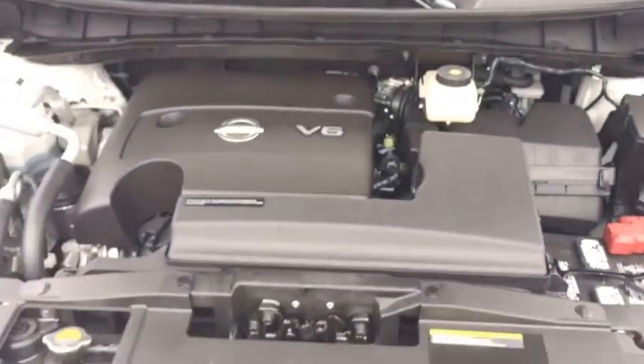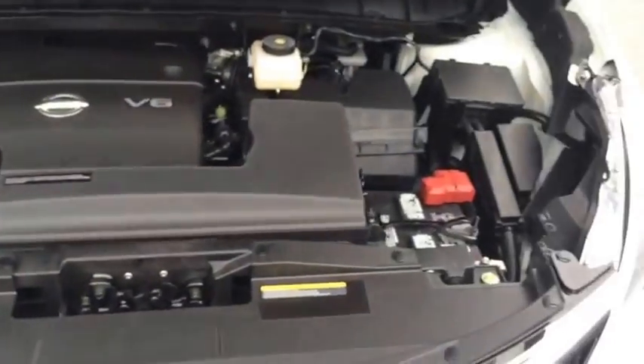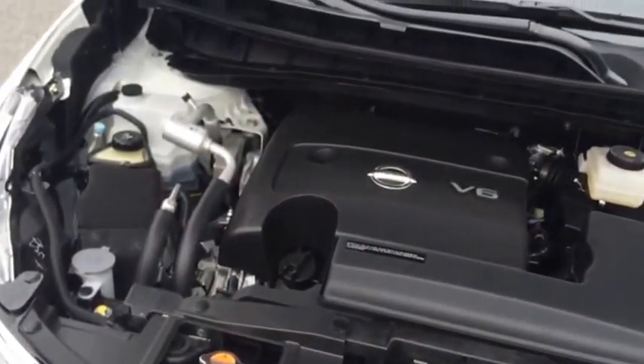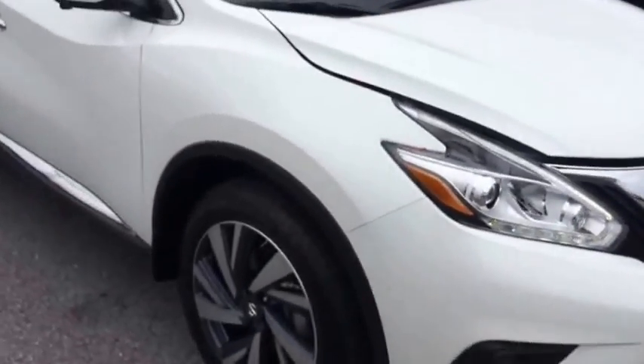If we take a quick look under the hood, you'll see a 3.5 liter V6 engine with an easily accessible compartment. Meaning that if you wanted to check your fluids, check your coolant, check your oil, or fill in any windshield wiper fluid, it'd be no problem at all.